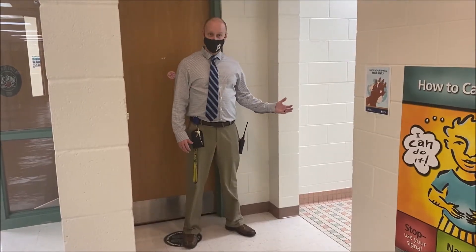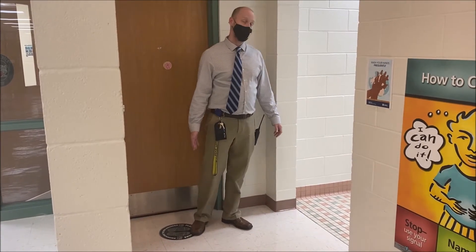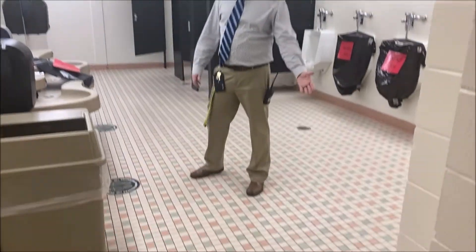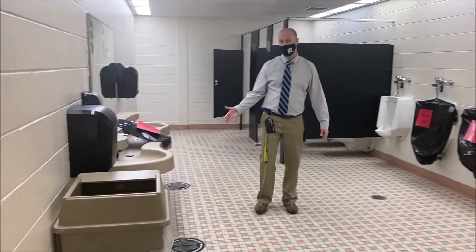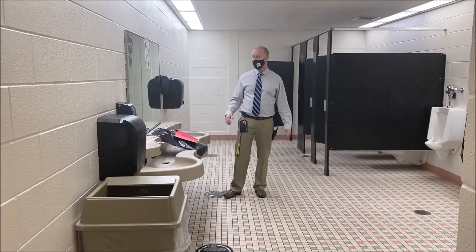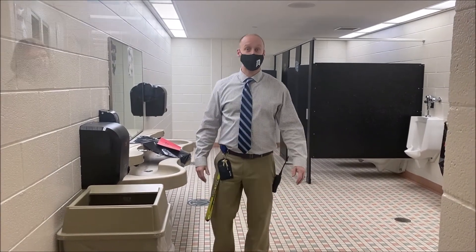For the boys' restroom we see the same thing. We have a place here to stand while you wait. Coming inside you'll see that some of the urinals are blocked off so that students aren't too close to each other, and then again we have several places to wait. We also have places by the sinks. The middle sink again is blocked off so we're only using the sinks on the sides. And lots of signs about washing our hands — the importance of that cannot be stressed enough.